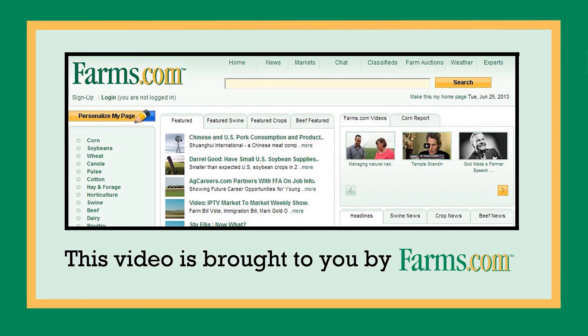Farmers interested in learning more about the Climate FieldView platform have multiple options. One is going to our website at climate.com. There is also email support at climate.com. As well, we'll be building a network of Climate dealers across the country to support the Climate FieldView platform, and as soon as those are available we'll be able to share that on the website. This video is brought to you by farms.com.